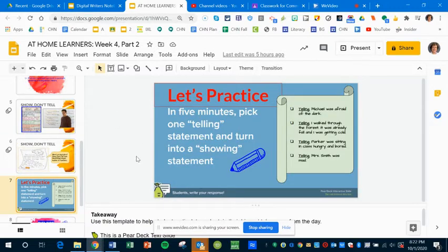Then you're going to do a little bit of practice on this slide. Pick one of these four telling statements: 'Michael was afraid of the dark,' 'I walked through the forest — it was already fall and I was getting cold,' 'Parker was sitting in class hungry and bored,' or 'Mrs. Smith was mad.' Just take one and turn it into a showing statement.